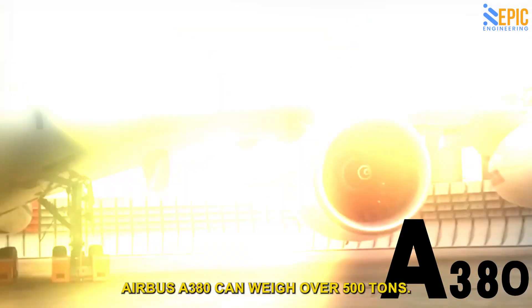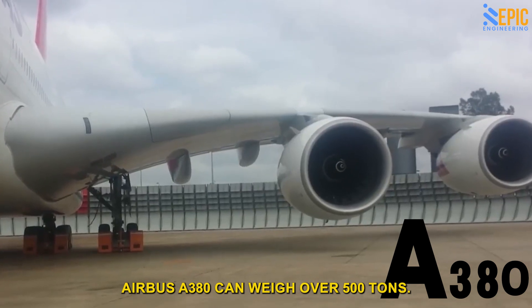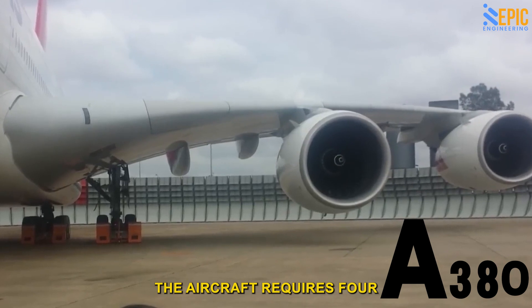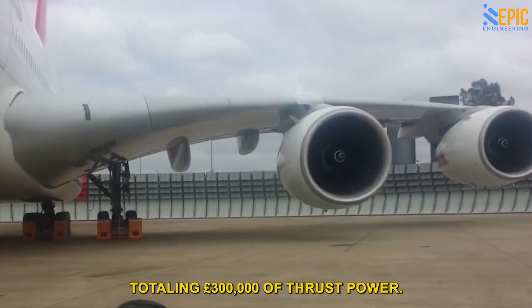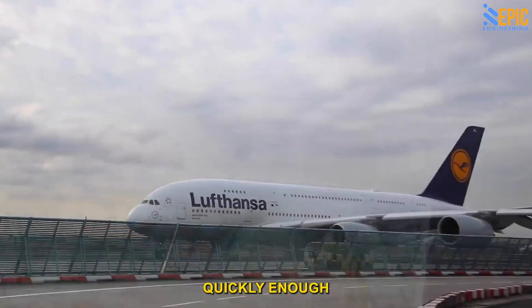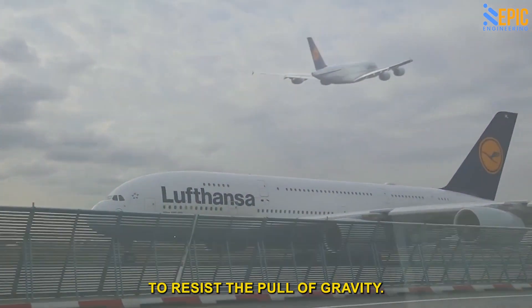For example, a fully loaded Airbus A380 can weigh over 500 tons at takeoff. Due to its weight, the aircraft requires four huge engines totaling 300,000 pounds of thrust power. Each engine must propel the plane quickly enough to create enough lift to resist the pull of gravity.